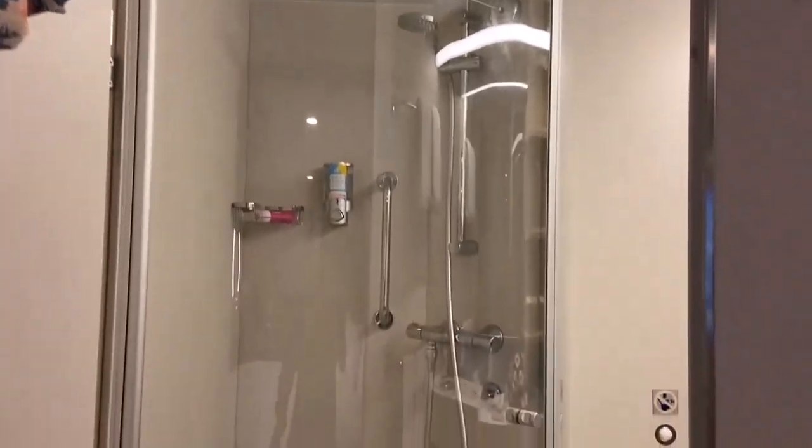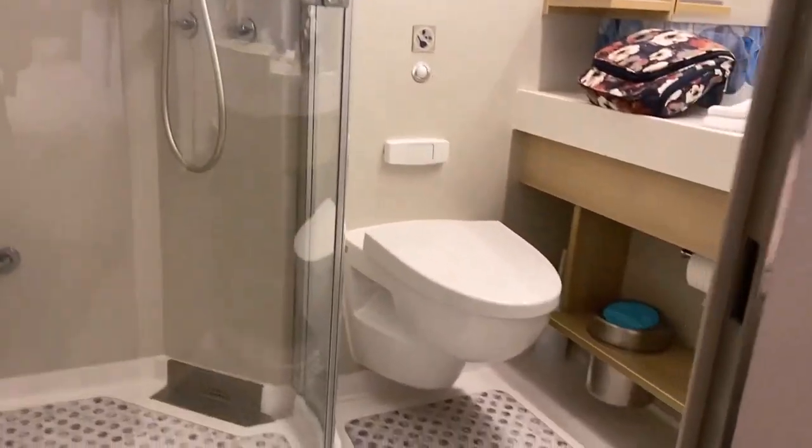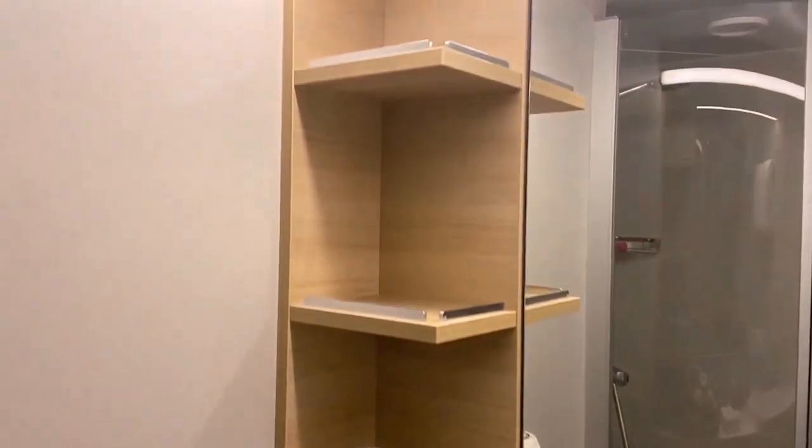The bathroom was on the compact side but still offered sufficient space. We were especially pleased with having a glass door in the shower, and there were plenty of shelves and cubbies to keep personal items organized without encroaching on each other's space. The balcony, although modest in size and equipped with only two chairs, didn't pose any issues for us — we seldom found ourselves all out there at the same time.